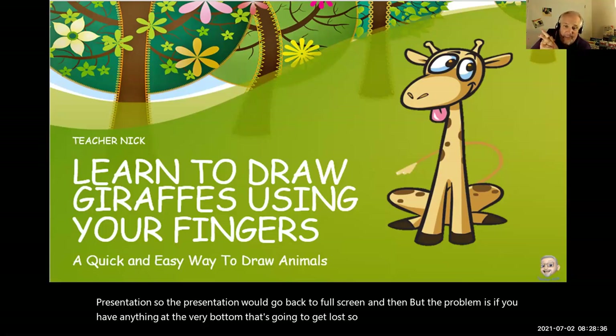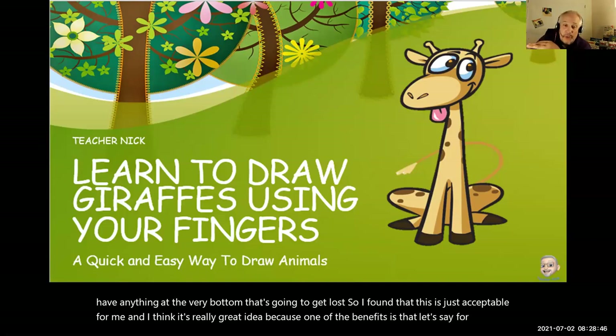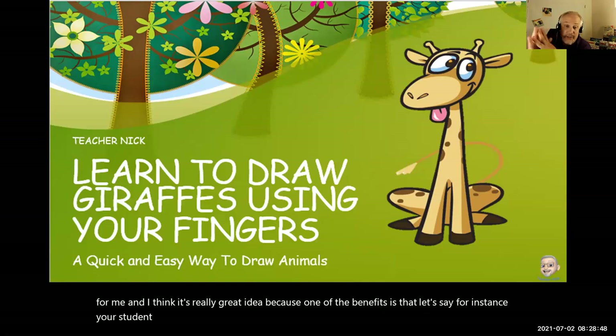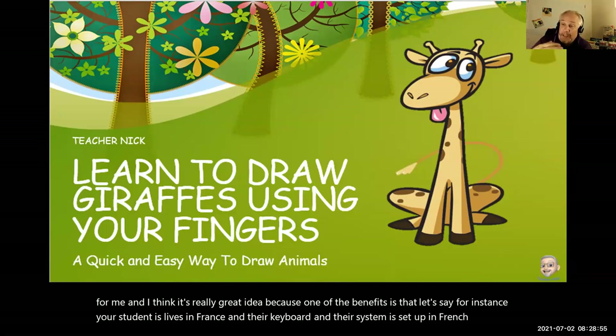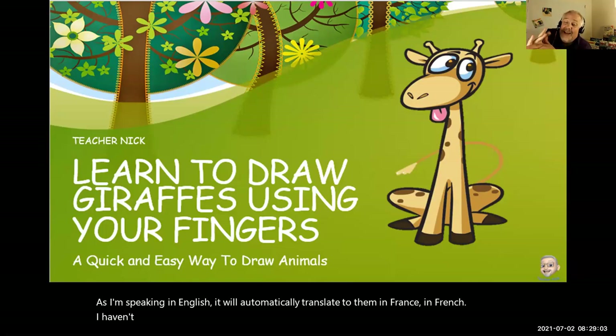I found that this is just acceptable for me and I think it's a really great idea. One of the benefits is that let's say for instance your student lives in France and their keyboard and their system is set up in French. As I'm speaking in English, it will automatically translate to them in French. I haven't tried this because it takes forever to download the French language — I tried it, it just takes forever, so I just bagged it.